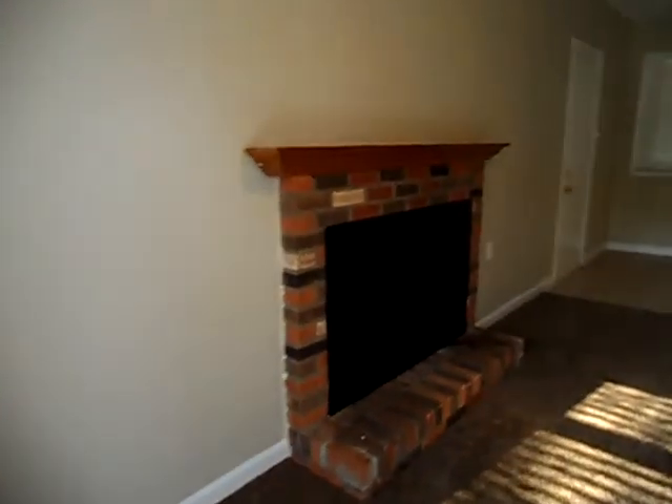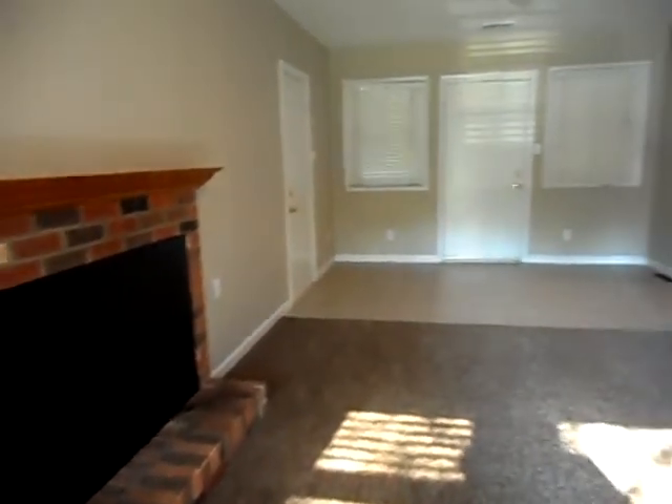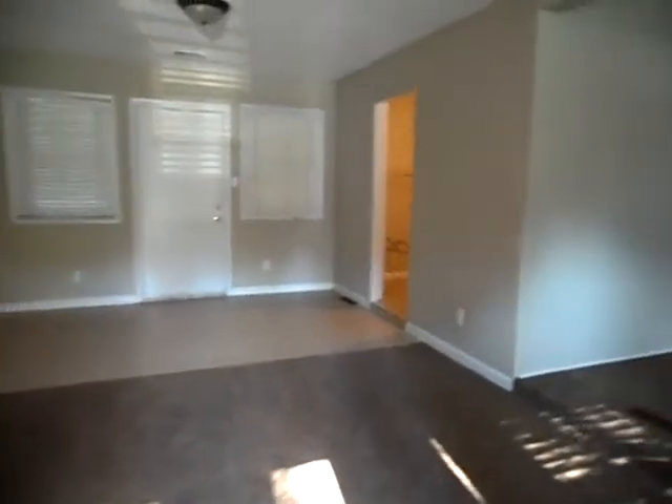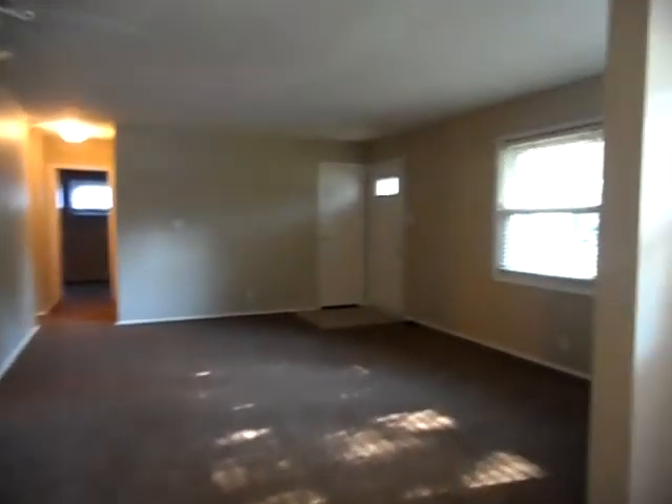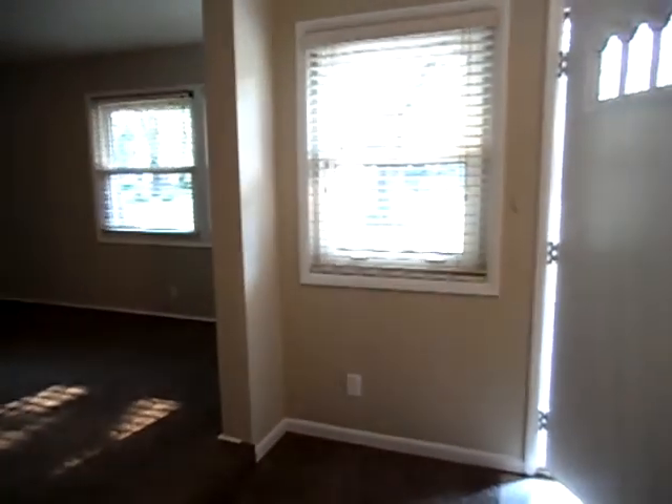We have a living room as we enter with a fireplace, and this extends to a family room overlooking the front of the home. Again, all new carpet.